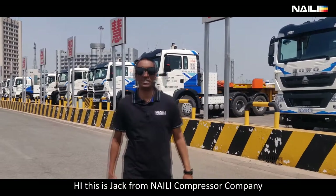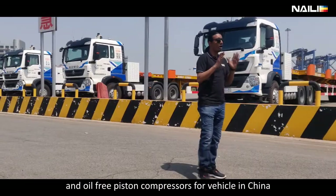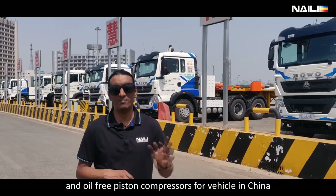Hi, this is Jack from Naili Compressor Company. Naili is the biggest oil-free piston compressor company in China.